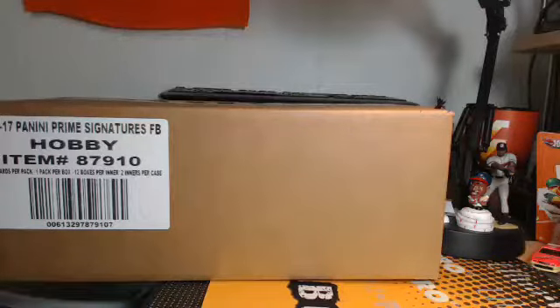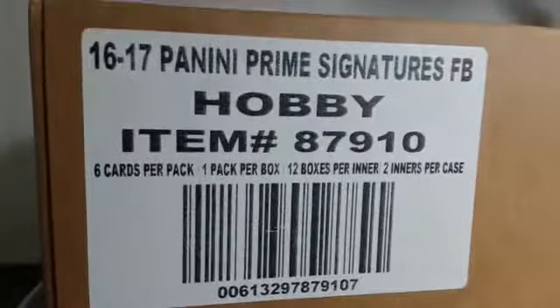We are live for Thursday night football. Our break of Prime Signatures football begins right now. We are Bomber Sports Cards and Collectibles, the home of Big 20 Hit Live Breaks, igniting the collector in you. We are 10-10. Guys, welcome to the break pad again. Prime Signatures football starts right now. Thank you guys so much.